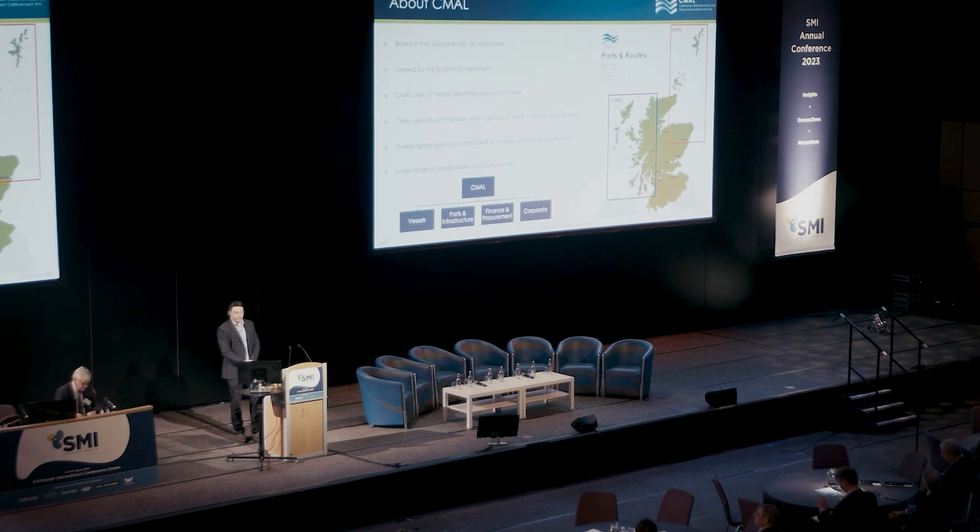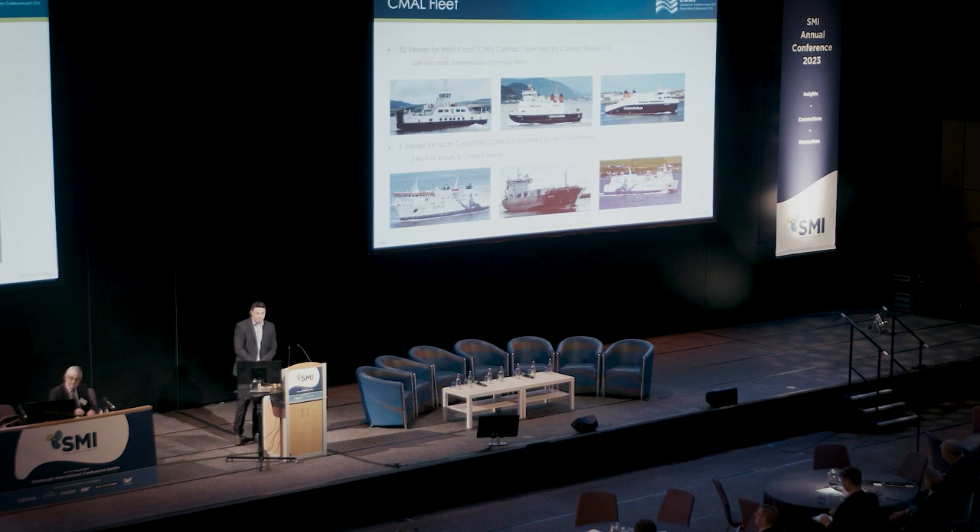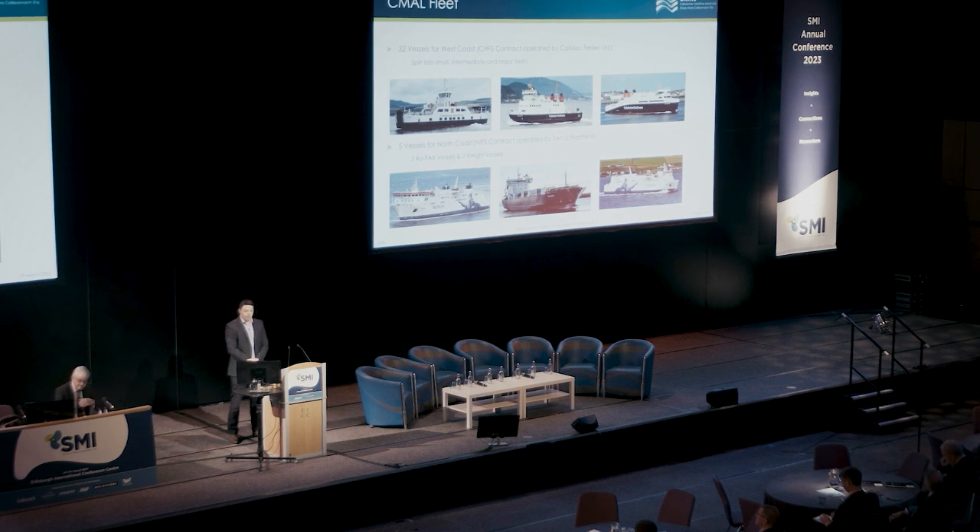Just a breakdown of how CMAL operates as an organization: we have the vessels team, which I'm part of; the ports and infrastructure team with the civil engineers; the finance and procurement team; and the corporate team. The CalMac vessels under the CHIPS contract are split into three different fleets: the small, the intermediate, and the major fleets.